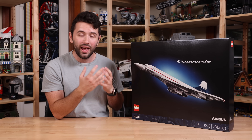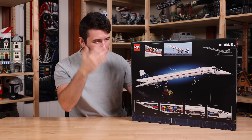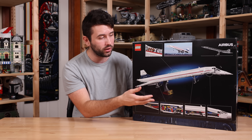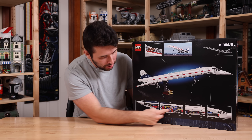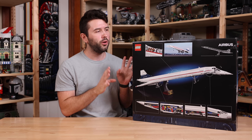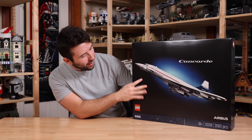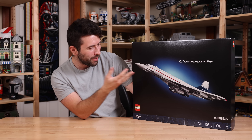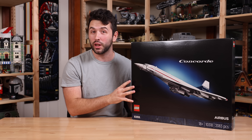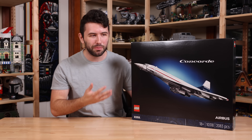It's a big deal that LEGO is bringing the Concorde into a set, and I think it will definitely sell well. Taking a look at the back of the box, you'll notice LEGO has included the droop snoop feature — the front of the nose moves up and down for landing, which is very awesome. It also looks like the set has retractable landing gear, a bunch of Technic, and a little micro interior. There's more than meets the eye here. Really awesome box art — this white plane with a little blue glow looks so good and menacing.